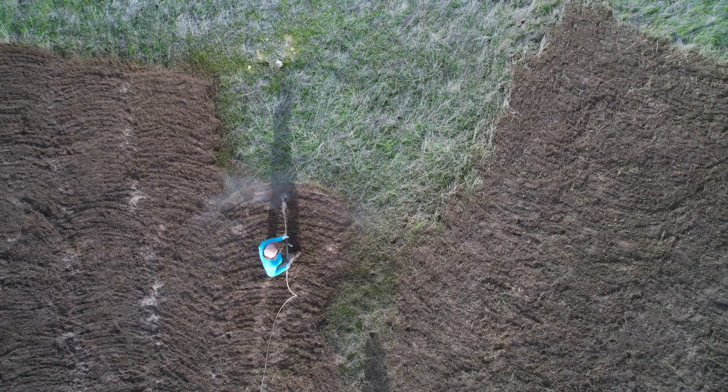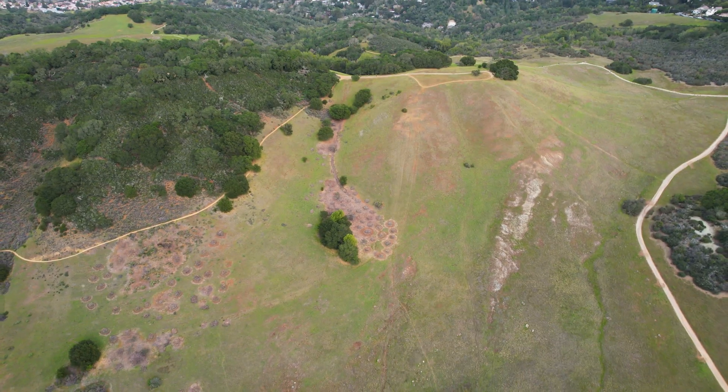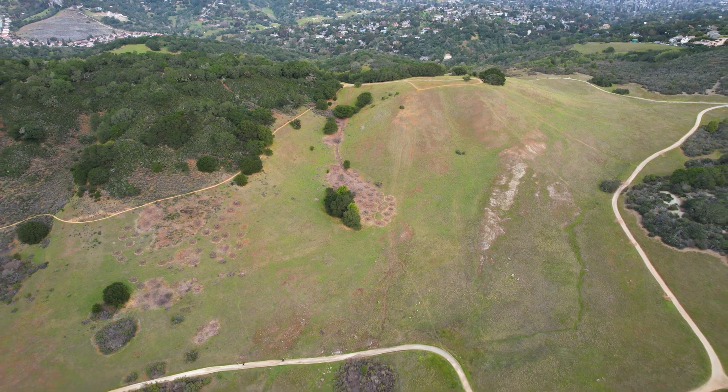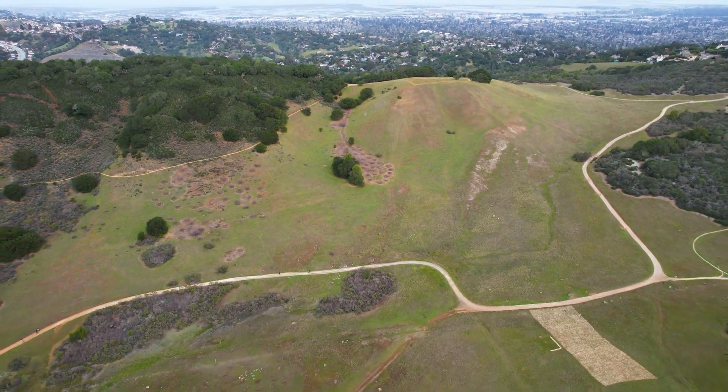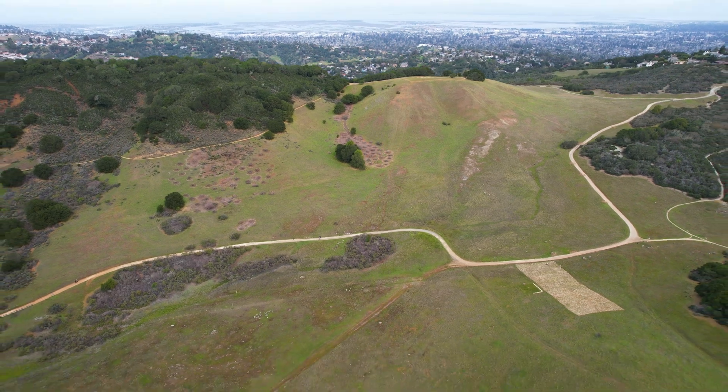Looking at what we're scaling up, we are doing the HMP with seed only, because that was by far our most successful treatment last year, and we're doing it at five sites — about 900 square meters at each of those five sites. So altogether, it's a little over an acre.